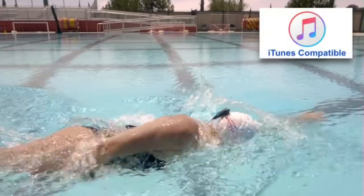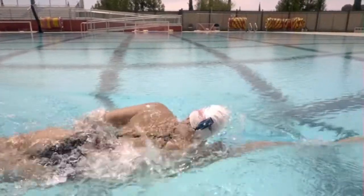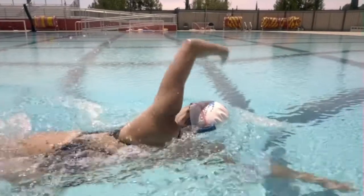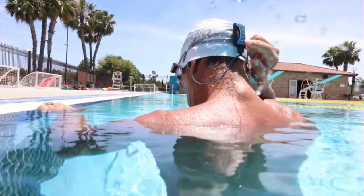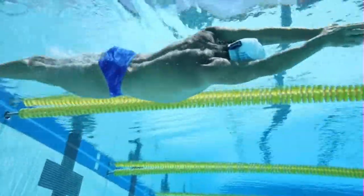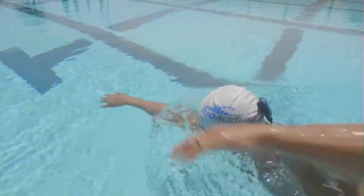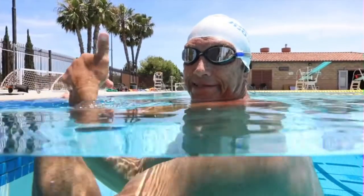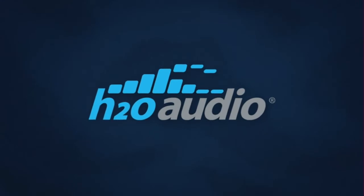100% compatible with iTunes, simply drag and drop your favorite music or connect with Bluetooth, turn up the volume, and you'll be enjoying every lap like never before. For the best experience in underwater sound, pair the Stream with one of H2O Audio's waterproof headphones, like the Surge Shortcord. At H2O Audio, we have over 15 years of experience in making premium waterproof products for swimmers. Brand and quality you can trust.